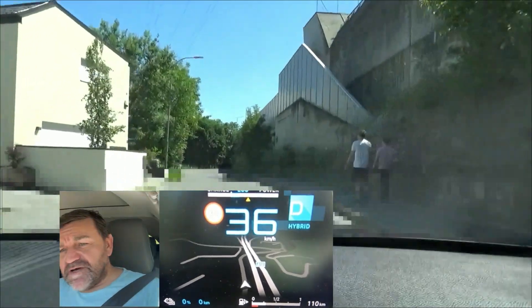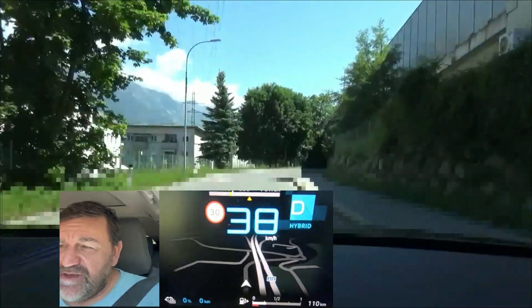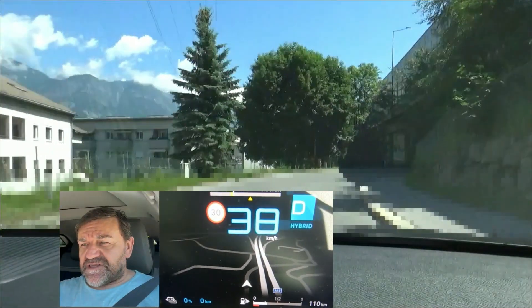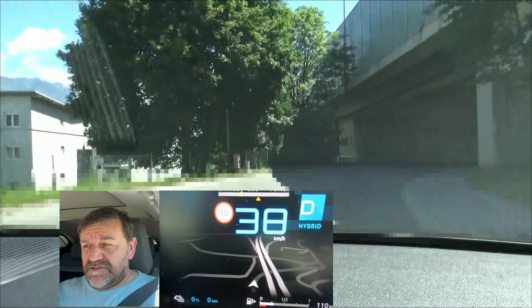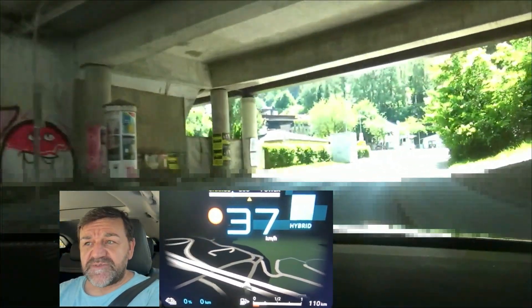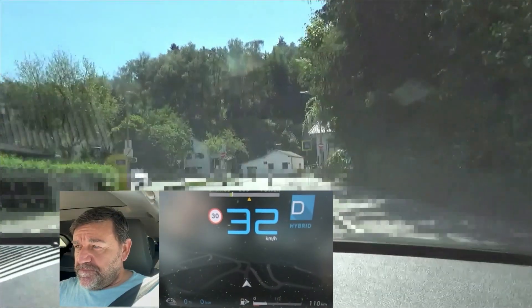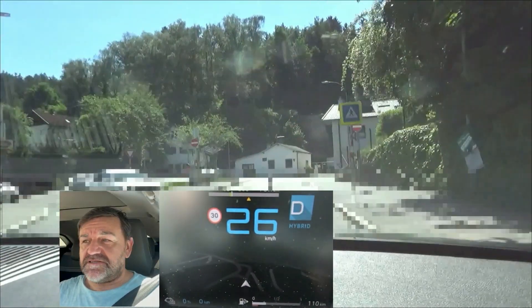The cameras will be on all the time to show how I am driving to achieve this consumption, and to prove that there is no need to go extra slow to be efficient. On the contrary, you will see that it's not me who is the obstacle on the road. The weather is quite nice today and I hope you enjoy this.